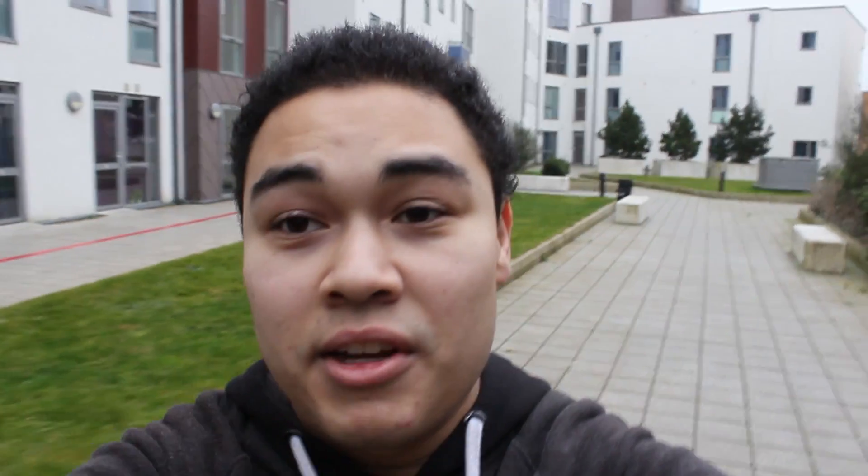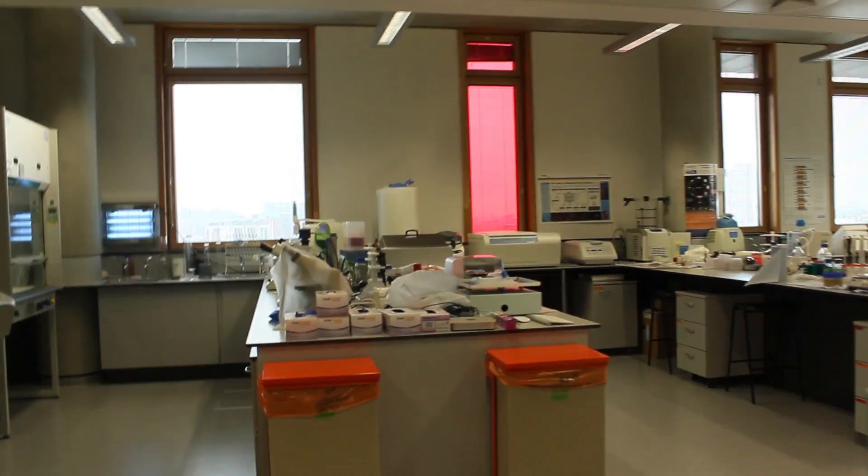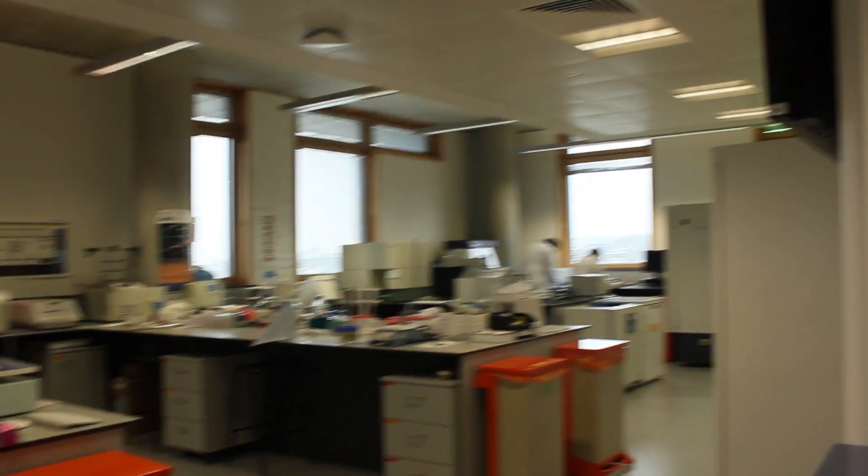Now I'm going to take you to the James Eyre building and show you the health and science facilities. We're on the 4th floor of the James Eyre building — this is where bioscience students come to do their work. I'm currently in the clinical skills lab, where health science students come to practice when they're not on placement.